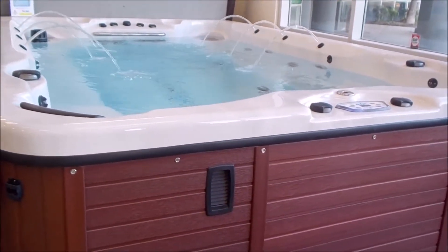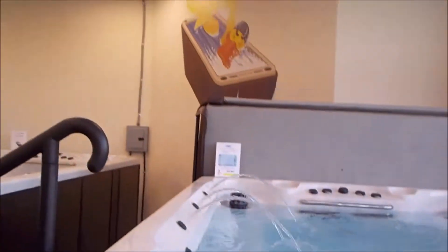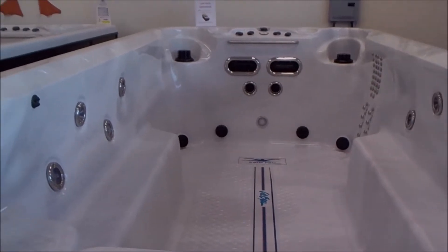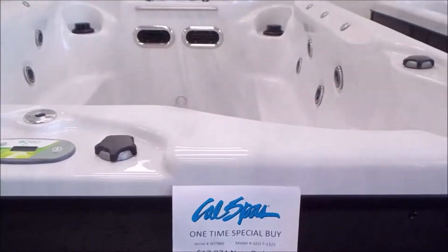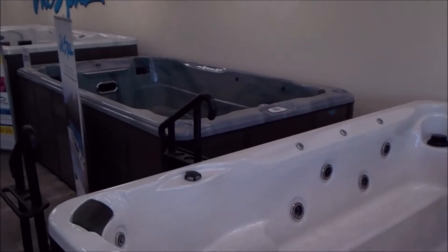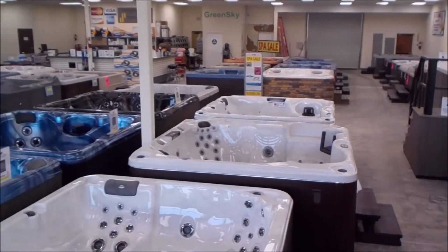Here's an F1325 swim spa with the streamers up — it's got bench seating down both sides and it's our most popular swim spa. Here's an F1681 — it's 16 feet long with 81 jets, bench seating — pretty self-explanatory. Here's another F1325 — see the bench seating on both sides, swim jets, streamers on both sides, in a sterling silver color. We have that one wet; this one's dry so you can take a look at it.